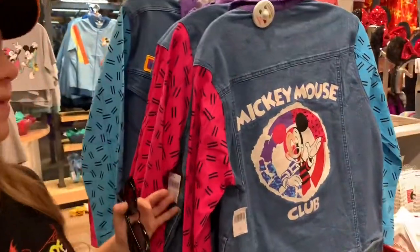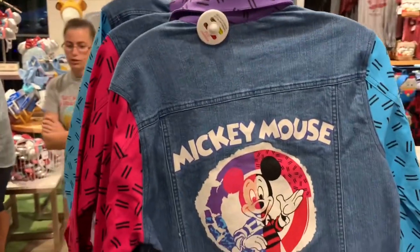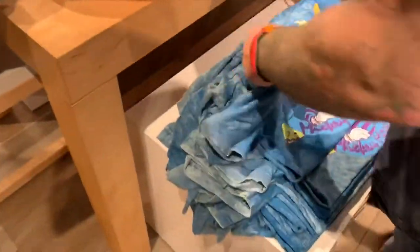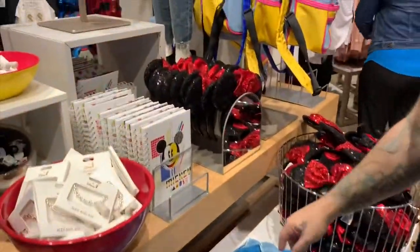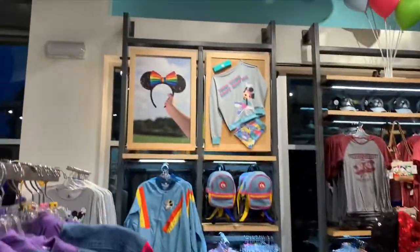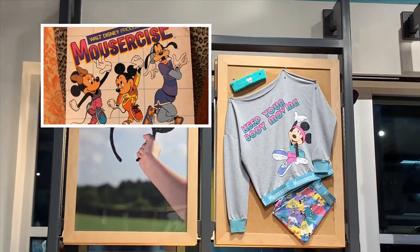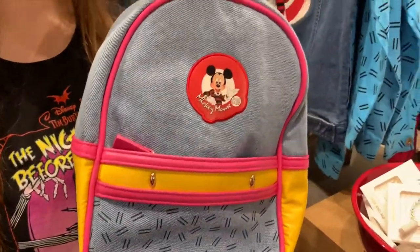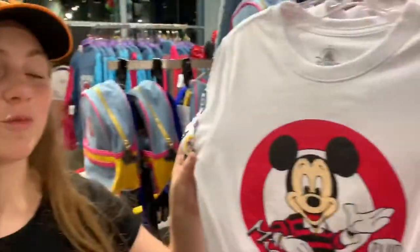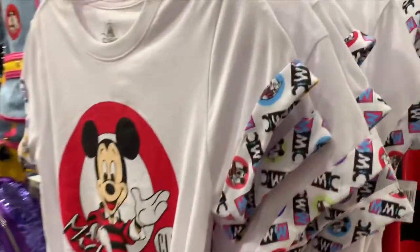I absolutely love this Mickey Mouse Club line — all the colors are just amazing. There's the stonewashed shirt, and the Mousercise stuff. Oh my god, the Mousercise — I think we have a Mousercise record somewhere. There's a cute little matching backpack you can wear with it. Oh, look at this one — it even comes with a shirt tie. And you can't wear the stuff without nice throwback scrunchies.